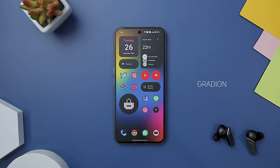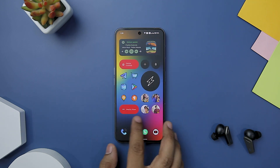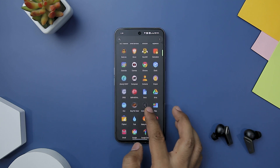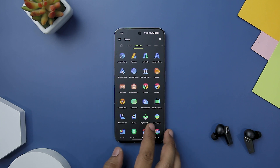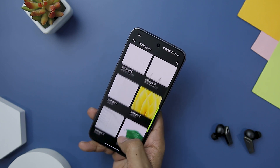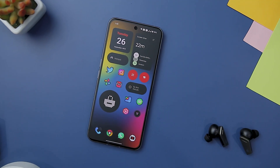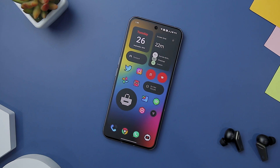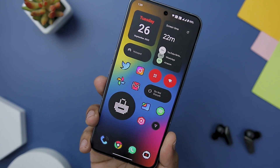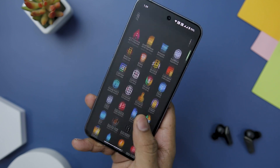Next up we have Gradient Icon Pack, which offers a stunning blend of modern design and vibrant gradients. This icon pack introduces a collection of over 2,700-plus unique icons, each delicately crafted to showcase beautiful gradient transitions. The subtle dark outlines add depth and contrast, making the icons truly pop on your screen. One of the standout features is its cloud-based wallpapers that seamlessly complement the gradient aesthetics of the icons. The gradient breathes life into each icon while the dark outline maintains a balanced contrast, resulting in an icon pack that's not only contemporary but also visually captivating.